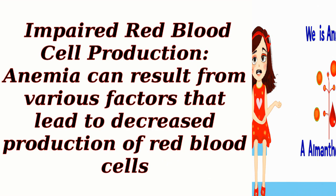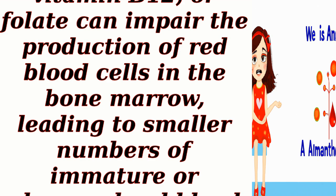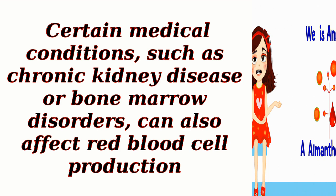Impaired red blood cell production: Anemia can result from various factors that lead to decreased production of red blood cells. For instance, deficiencies in iron, vitamin B12, or folate can impair the production of red blood cells in the bone marrow, leading to smaller numbers of immature or abnormal red blood cells being released into circulation. Certain medical conditions, such as chronic kidney disease or bone marrow disorders, can also affect red blood cell production.